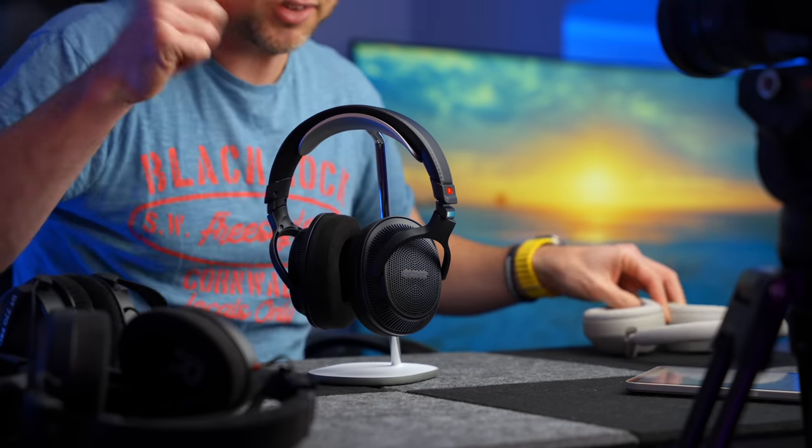You might need something like this instead. If you're watching this video now, either you want a pair of Pro headphones, or you're just curious. So what I'll attempt to do in this video is cover both of those camps. Wish me luck.